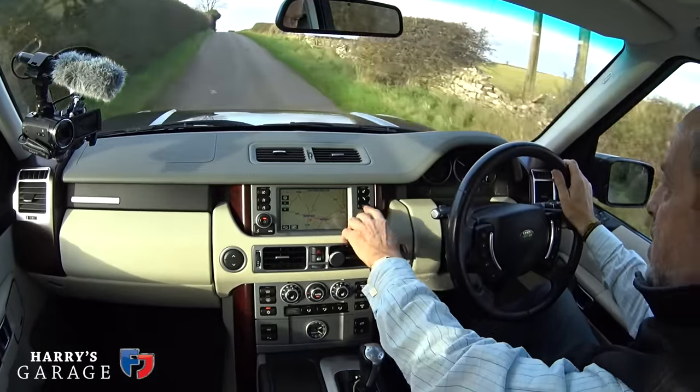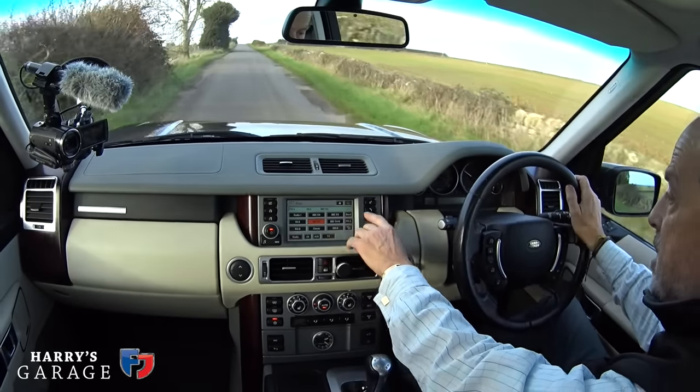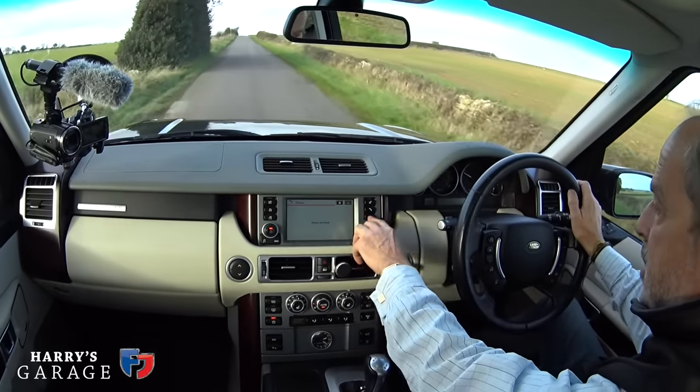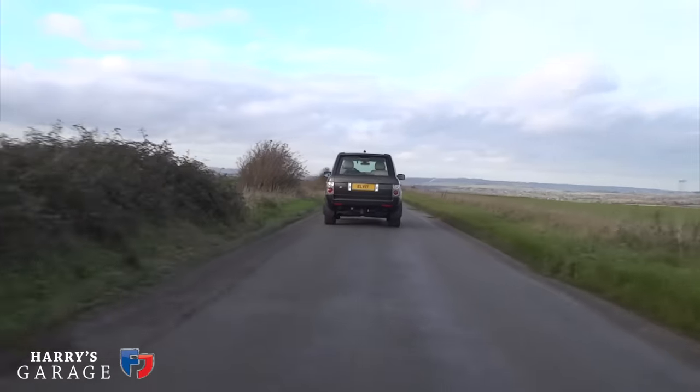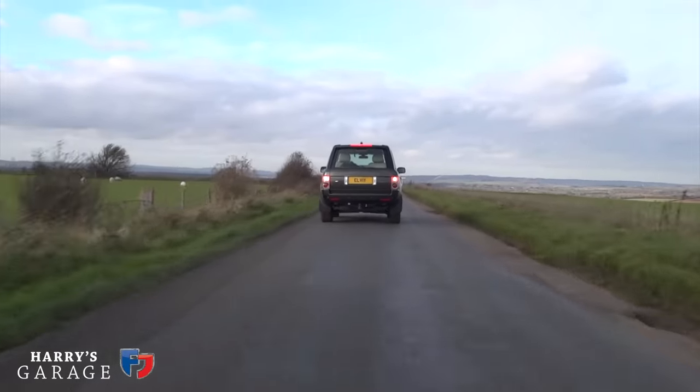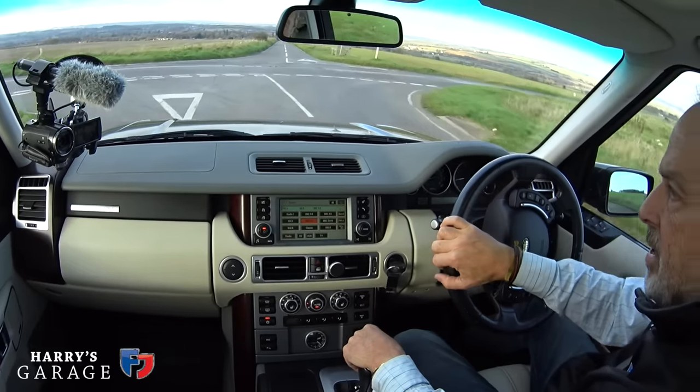You also get a radio — it hasn't got DAB unfortunately but it does have TV if you want it. The phone seems to work all right. Not a bad system overall, but let's go down my favourite handling road and you'll get another side of the Range Rover's character.